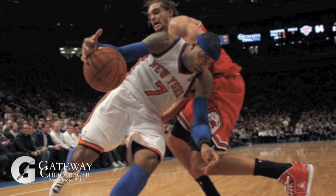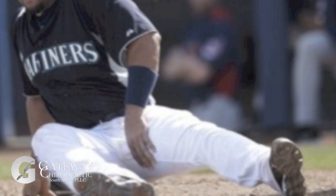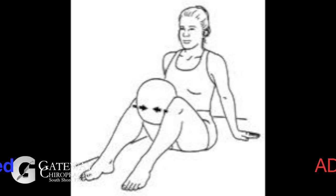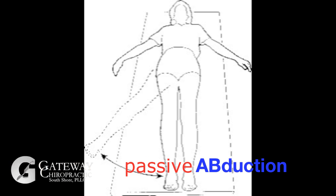As a result, the adductor muscles contract to generate opposing forces. Symptoms can include acute strain at the musculotendinous junction, tenderness, swelling or bruising within the groin, and pain with resistant adduction and full passive abduction of the hip.